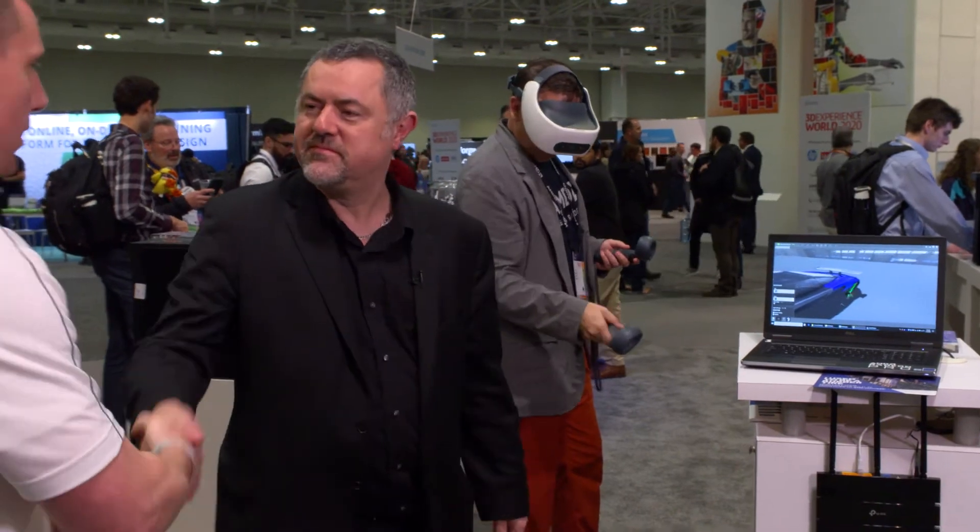Thank you so much, Gary. Appreciate it. Thank you, Chris. We're just happy to spend some time here with you guys at Dell. Thank you so much for sharing your technology with us.